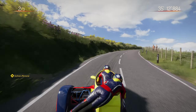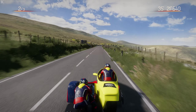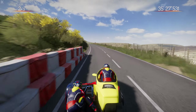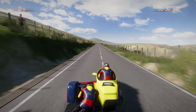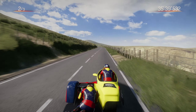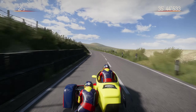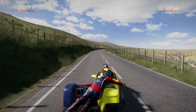Getting through Guthrie's Memorial is very important given how bumpy it is - brake early and just ride the speed through there. I'm always so nervous through there as well. Let's head on to Mountain Mile - that's very tight but you've got to be precise through there. We'll get ourselves set for the final section of the lap.